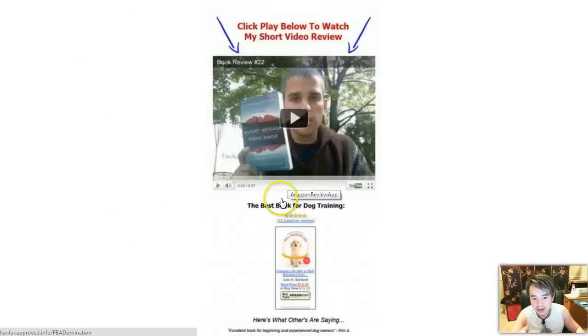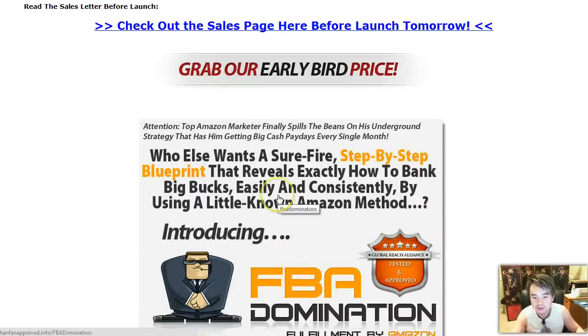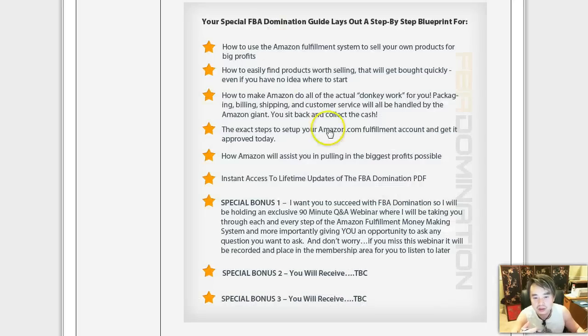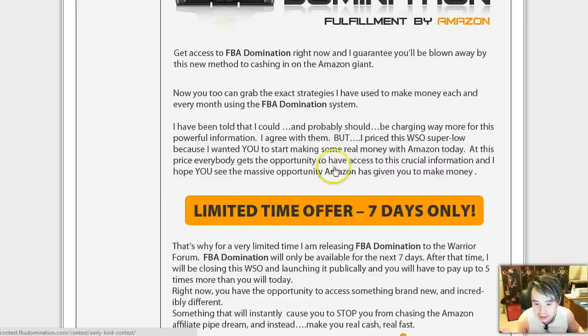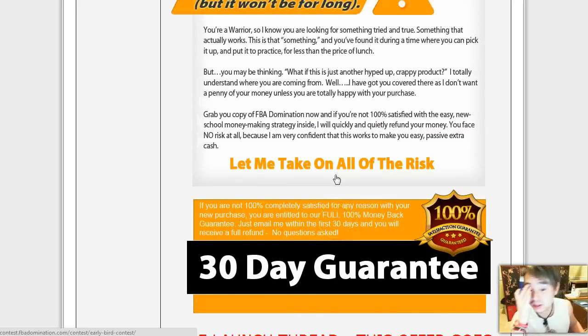All this stuff I went over adds up to be two to three hundred dollars of stuff, and I want to give it to you. So make sure tomorrow at 11 AM, come here, click that link, go to the sales page, and read it today so tomorrow you can just go buy it at the lowest possible price. This is definitely something you need to kind of look into.